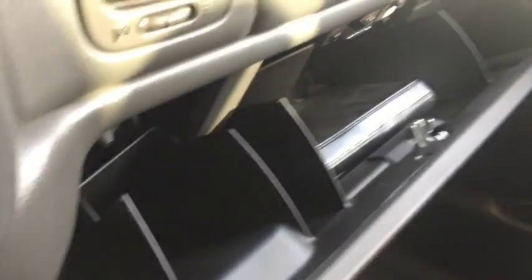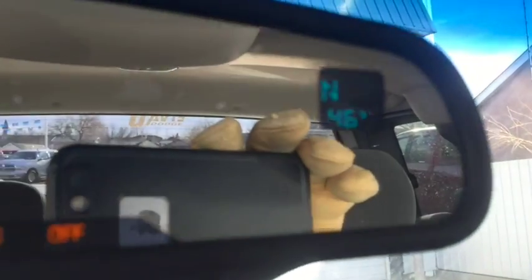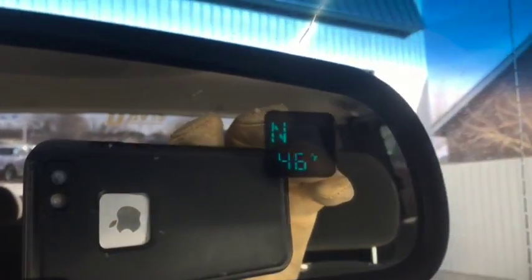Just a glove box here, lights and a little storage cubby up here. You've got your thermostat and compass on the mirror. Set a console.